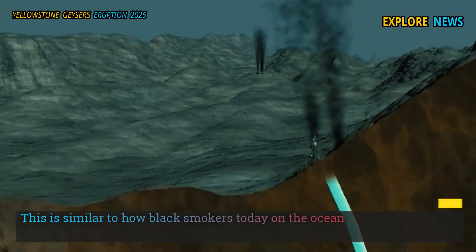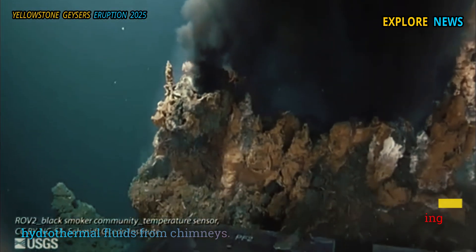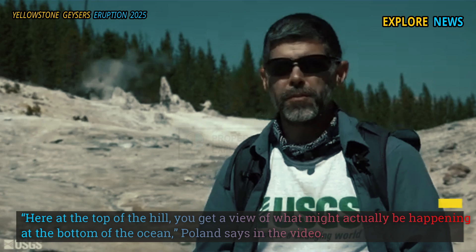This is similar to how black smokers today on the ocean floor are venting hydrothermal fluids from chimneys. "Here at the top of the hill, you get a view of what might actually be happening at the bottom of the ocean," Poland says in the video.